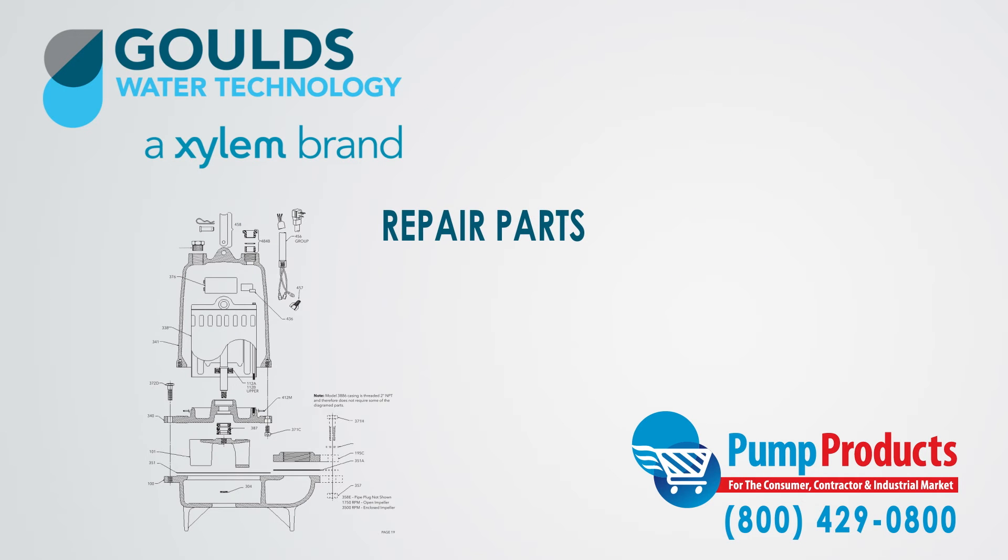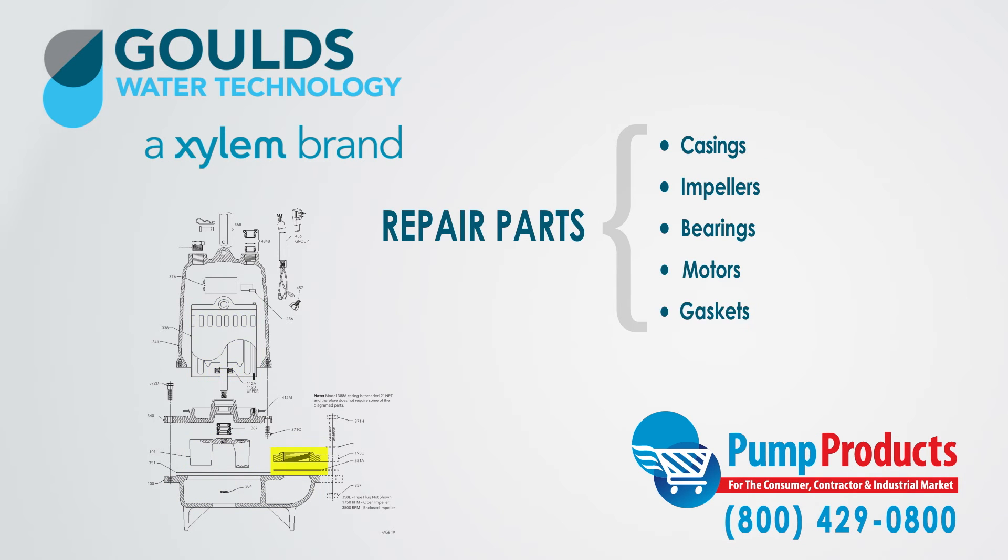Pump Products also sells parts and accessories for the Gould's WSB Series Model 3886 including casings, impellers, bearings, motors, and gaskets, making Pump Products your one-stop shop for all your Gould's Pump needs.